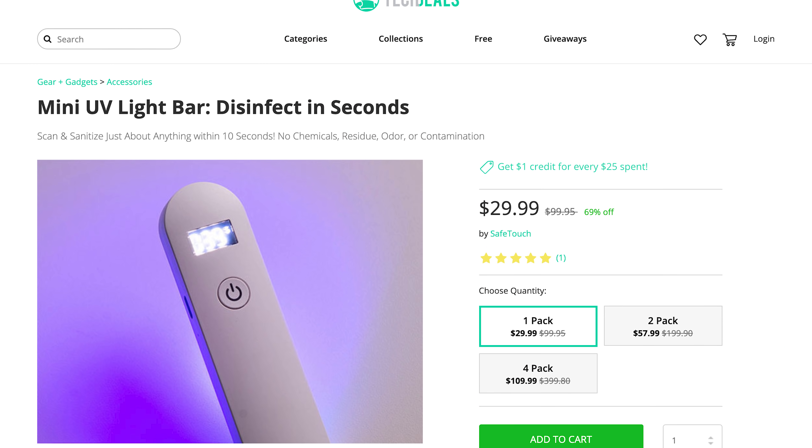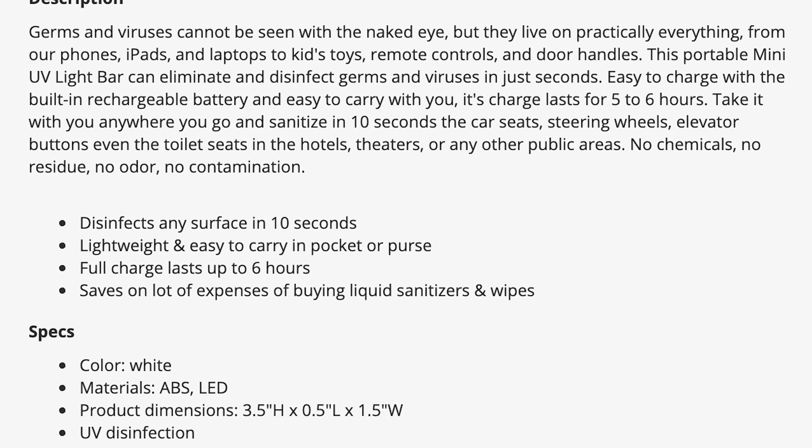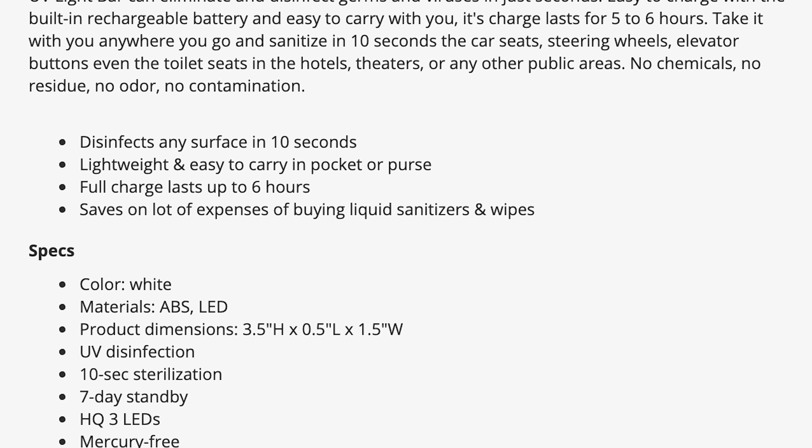This video is brought to you by Android Authority's Tech Deals. Want a no-contact way to disinfect surfaces without liquid? Stay tuned for more details.